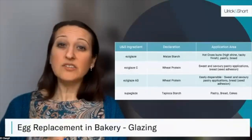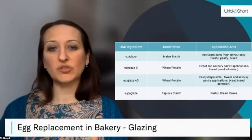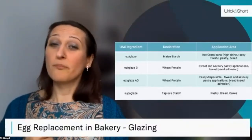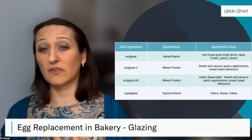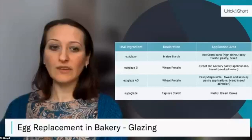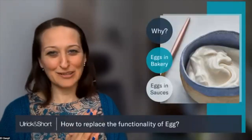The final product within the range is Super Glaze, which declares as tapioca starch and can be used to glaze pastry, breads and cakes. As you can see within this range, there are products that appear to be doing very similar jobs, but we select the correct product depending on the application method, which application it's going to be used on, and whether it sits nicely on the back-of-pack declaration alongside existing ingredients. That completes our whistle-stop tour of egg replacement in bakery — I'm now going to hand over to Alex.